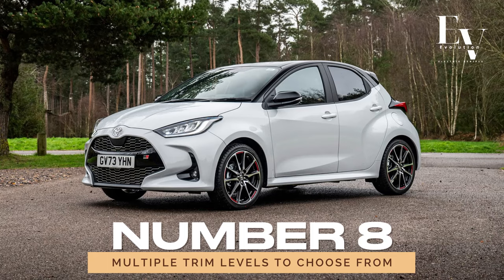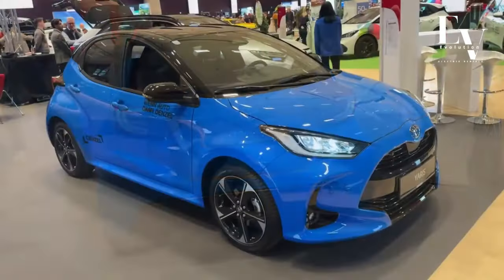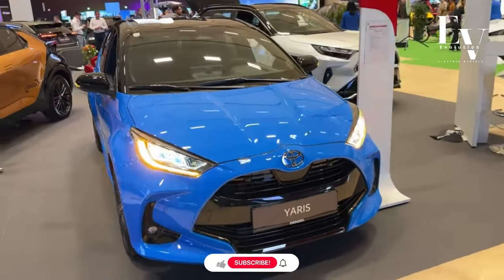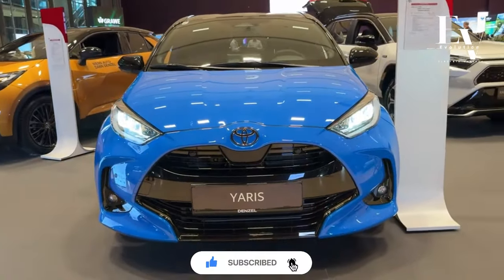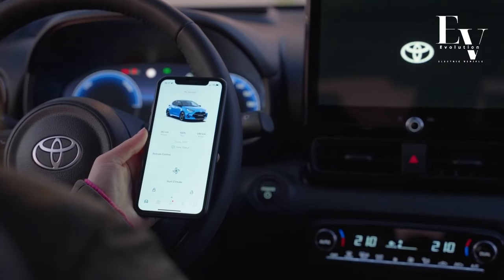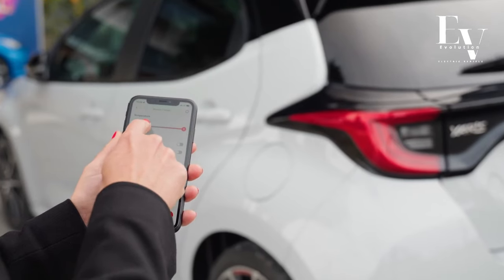Number 8: Multiple Trim Levels to Choose From. With several trim levels to choose from, finding the perfect Yaris Hybrid for your needs has never been easier. Whether you're looking for the essentials or craving a little extra luxury, there's a trim level for you. From the base model to the top-of-the-line options, each one offers its own unique set of features and amenities to enhance your driving experience.